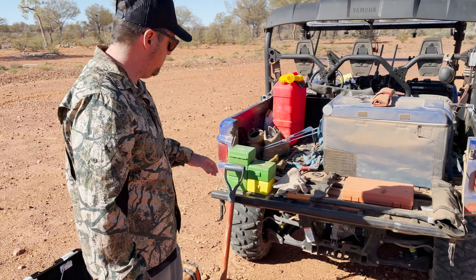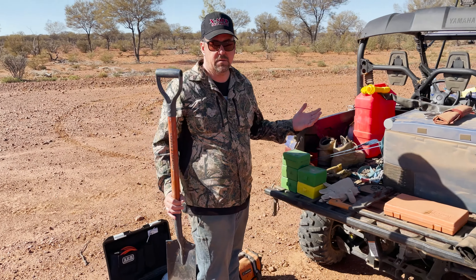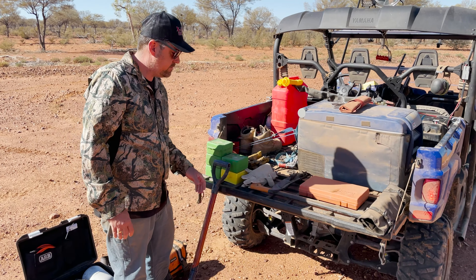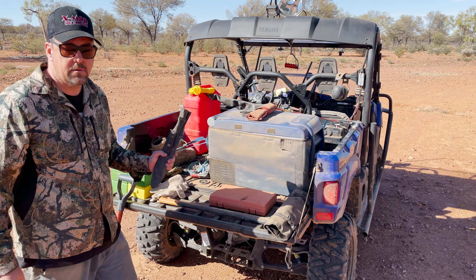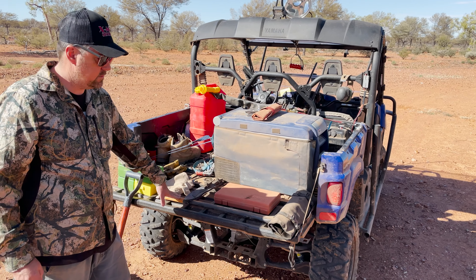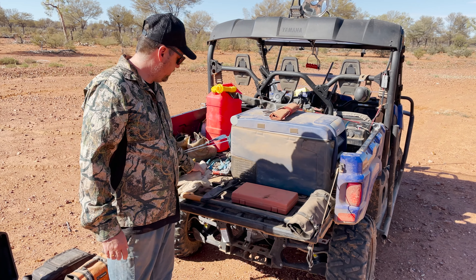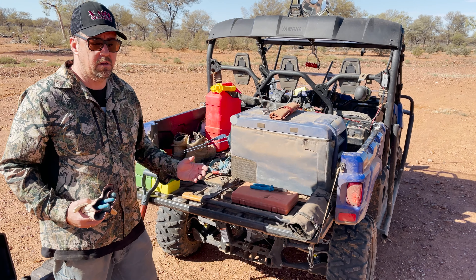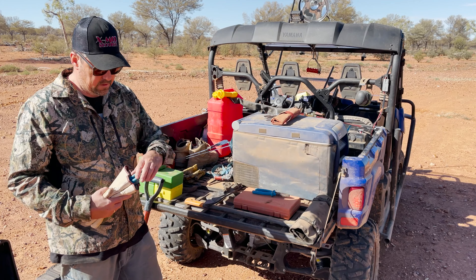This is just some of the stuff we carry around in the back of the Viking that we find useful. Firstly, we've got a shovel — pretty self explanatory. If you've got to dig yourself out of trouble, this makes life a lot easier. Ammo — definitely need plenty of ammo, goes without saying. Peg sticker — never know what you need a good knife for, so always make sure you carry one. We've got an axe here; don't necessarily need it but if you do need it, it comes in handy. And then we've got a few essential tools: a set of pliers, really good for pulling stakes out of your tyres — makes it easier if you've got to plug your tyre, you've got to get the stake out first.